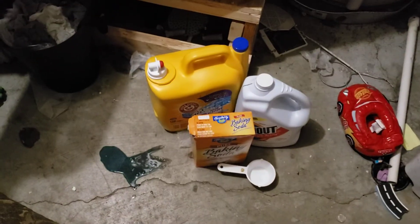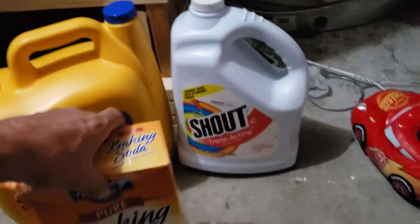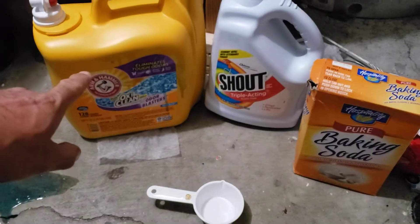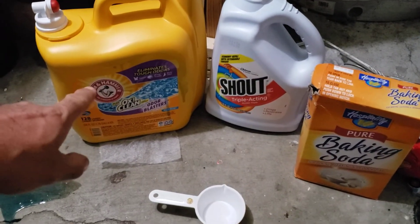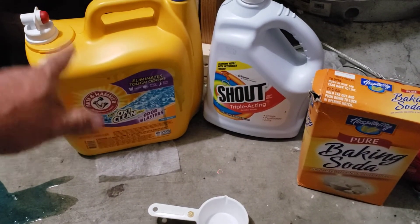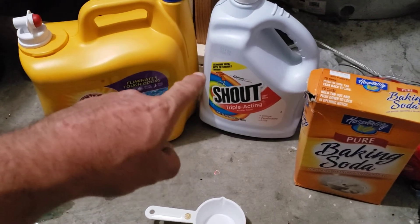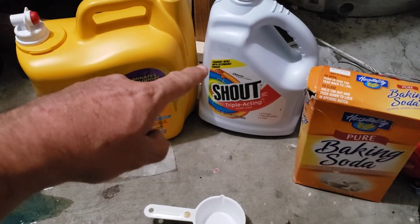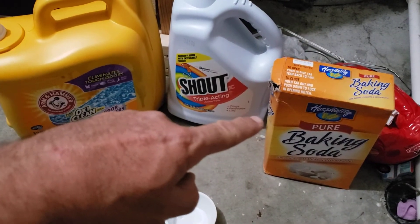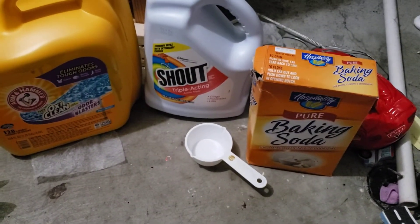So I guess there is a way to get cat pee smell out. Let's just put them all in a row: half of a cap full — or half of the amount that goes into your washer — of this detergent, half of Shout, and then just throw into the washer itself a half cup of baking soda.